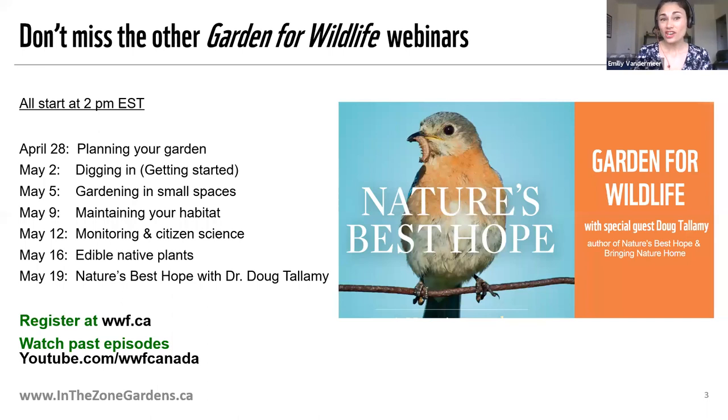We do have one more webinar coming up on Tuesday. We will be joined by Dr. Doug Ptolemy, the author of Bringing Nature Home, whose book awakens readers to the urgent situation that wildlife populations are in decline because the native plants they depend on are fast disappearing. On Tuesday, he'll be talking about his new book, Nature's Best Hope, and how you can turn your green space into a conservation corridor that provides wildlife habitat. You can register for these webinars on WWF.ca or also the In the Zone Gardens website — you can see the URL on your screen.